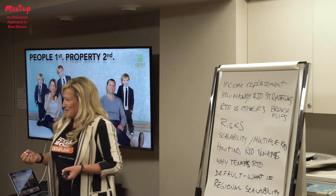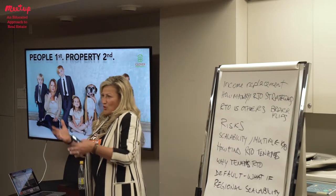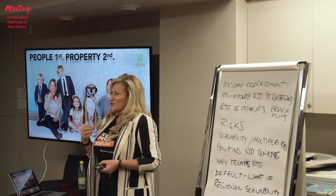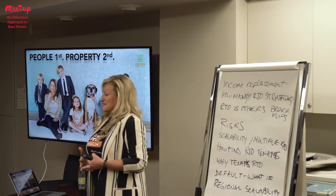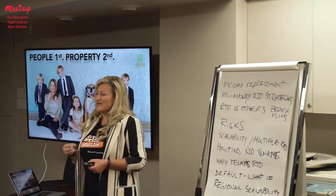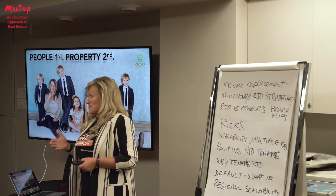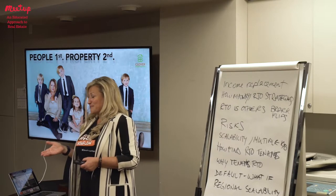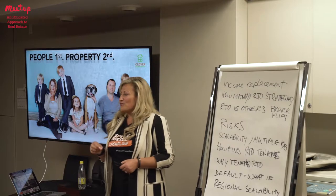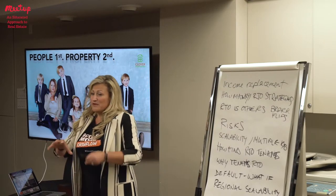She has five percent saved, a great job, but credit blemishes — and the bank says, 'We can't help you. Come back later or bring twenty percent down because you're a high credit risk.' They get discouraged and then they find rent-to-own. A lot of real estate agents and mortgage agents are now introducing home buyers to the rent-to-own path as an alternative route to homeownership.